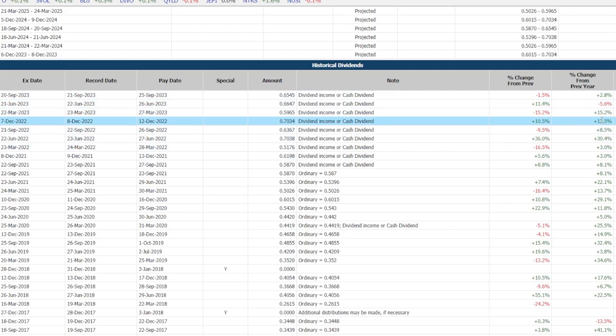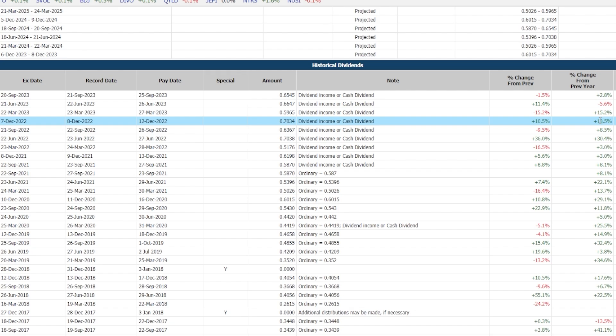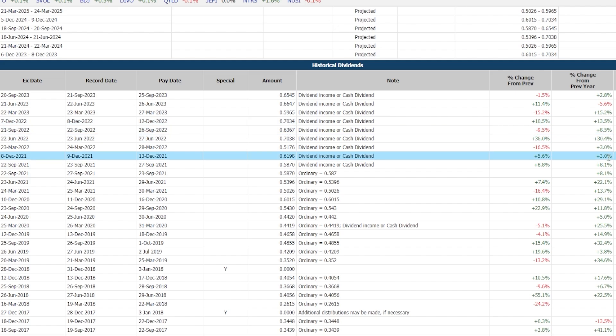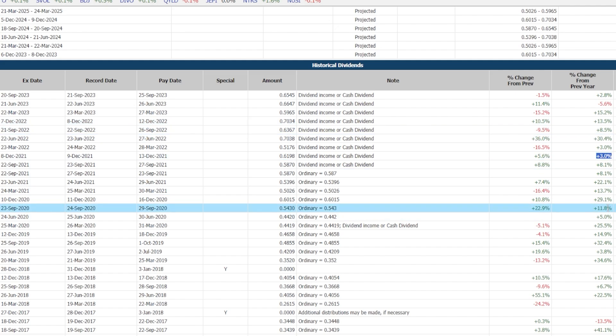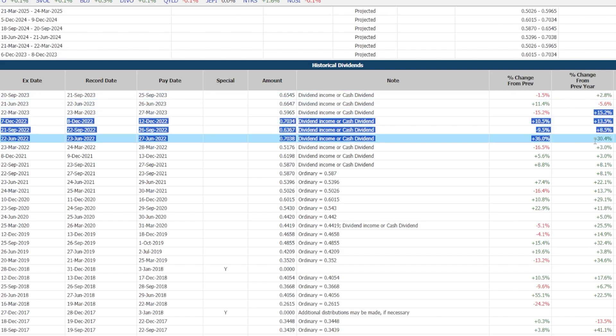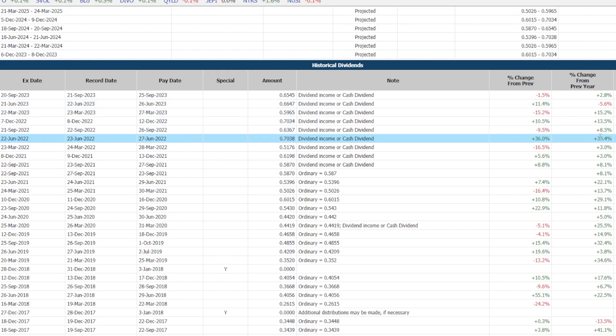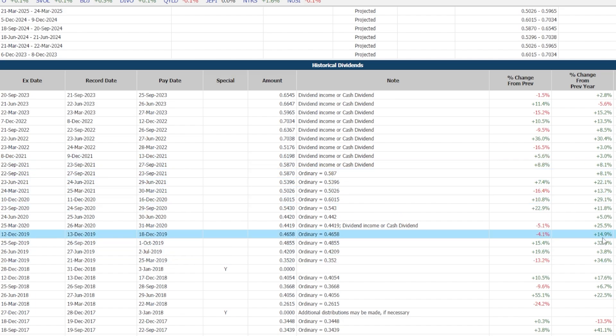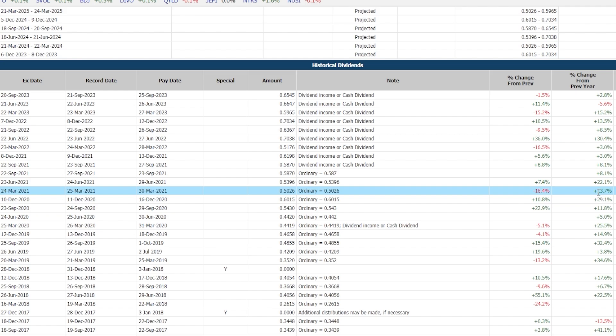Looking deeper into the year-over-year increases of the December dividends: last year the 70-cent per share dividend was a 13.5% year-over-year increase; back in 2021 the December dividend was a 3.0% increase; and back in 2020 the December dividend increase was a 29.1% year-over-year increase — which is absolutely huge. As you look at the data, year over year up until the most recent June, SCHD's dividends have been increased anywhere from 8% to 30%, with nice healthy increases pretty much every quarter — which is one of the main reasons I love this ETF.